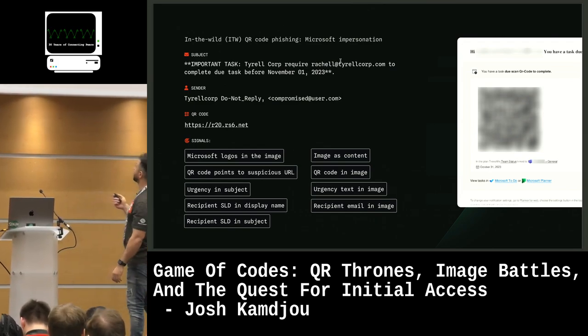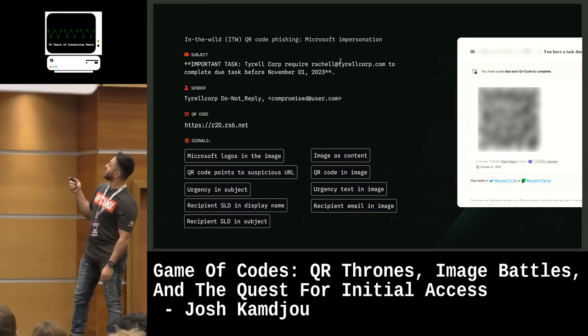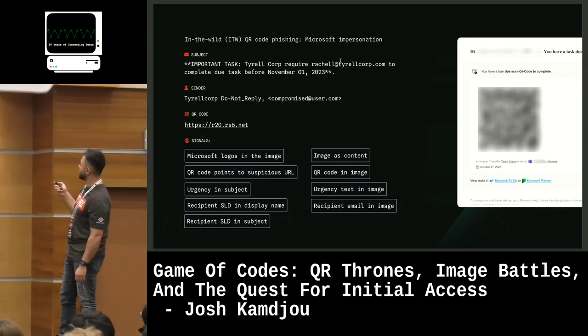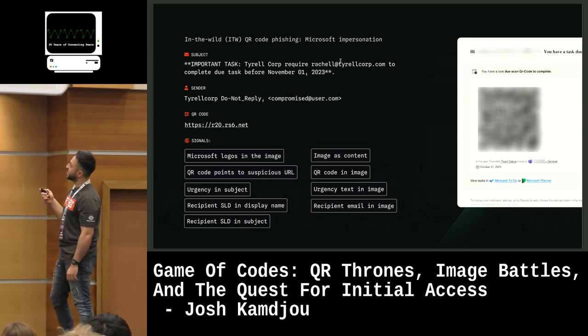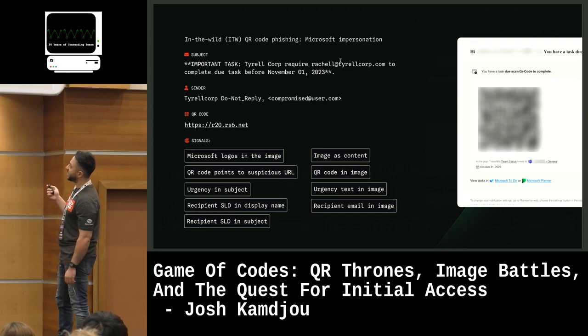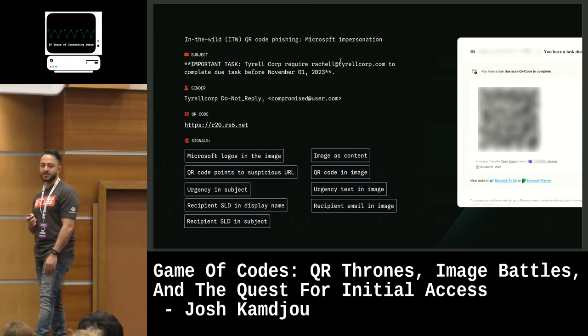One last Microsoft example — much more subtle. There's no big Microsoft logo, but there is a Microsoft To-Do, a Teams logo, a Microsoft Planner. We've got the full recipient's email address in the subject this time. And this is actually an image-as-content attack — everything you're seeing is all in an attached image. There's basically nothing in the body.